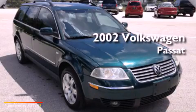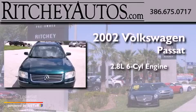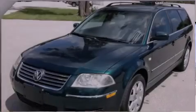This is a 2002 Volkswagen Passat. It has a 2.8-liter, six-cylinder engine, an automatic transmission, and all-wheel drive.